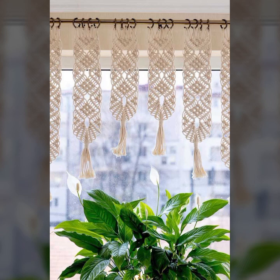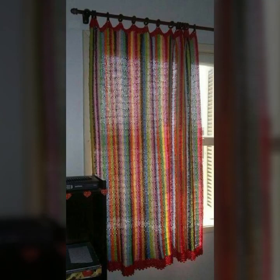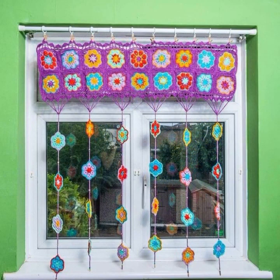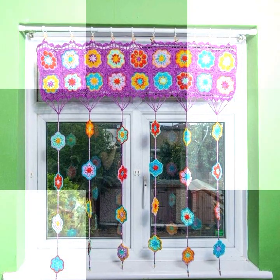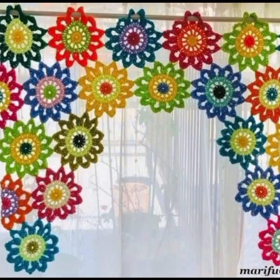Friends, I always try to bring useful videos and useful content for you, so please don't forget to like and share my video, and give feedback in the comment section about my collection. How were the designs of beautiful and stylish crochet cotton? Thanks for watching — see you again with a beautiful collection. Till then, Allah Hafiz.